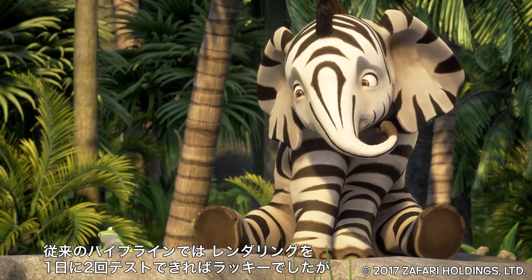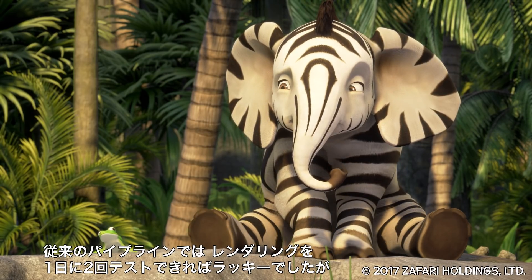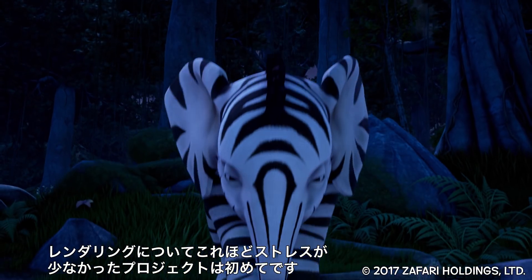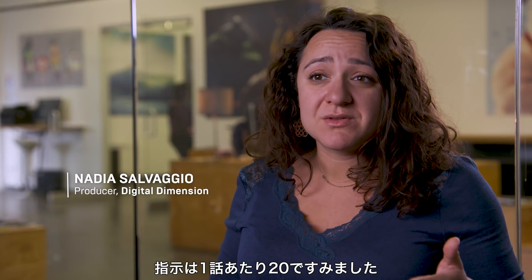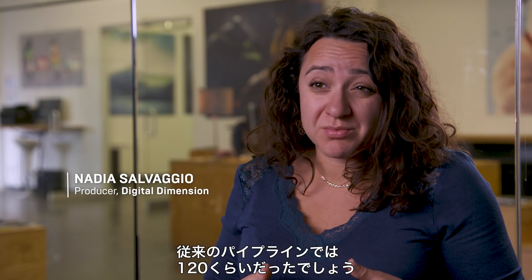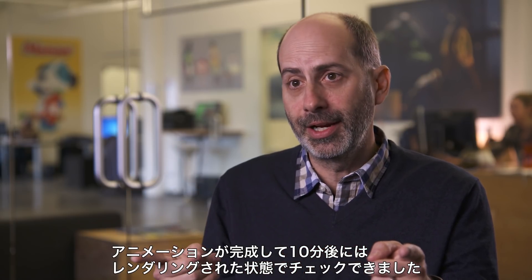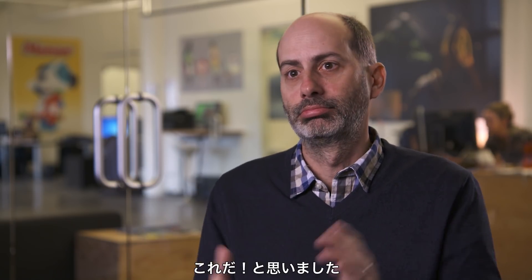Rendering has always been the big stressor. Previous iterations of the pipeline, we were lucky to get two test renders in a day. We can now do 20 within half an hour. I've never worried so little about rendering on a project, ever. We might get 20 notes per episode, whereas probably in a traditional pipeline it would look like 120. Just finished animation and 10 minutes later I get to see the shot rendered. I'm in.